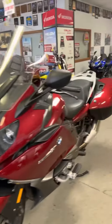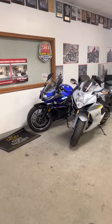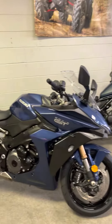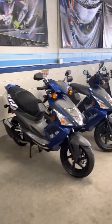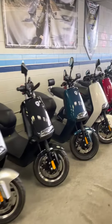They got another GSX-R back here in that wonderful gray. I just stopped by here to check in and see what they had — I always stop here when I'm out and about. Plenty of scooters too.